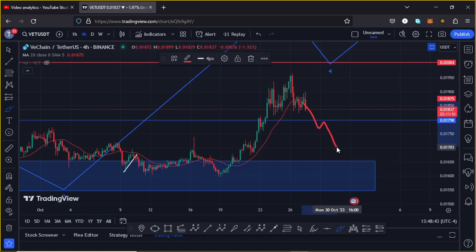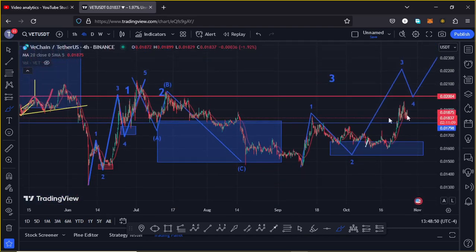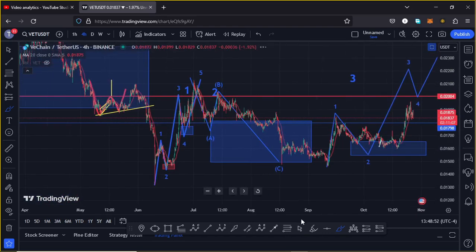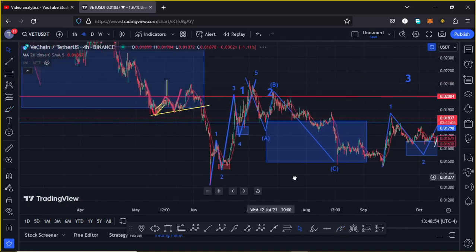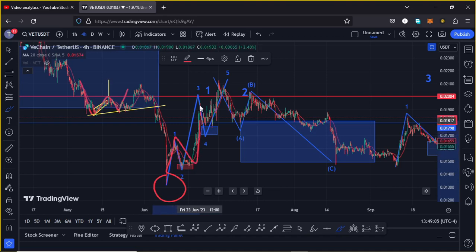VeChain continues to also obey the EDU 12 structures. Zooming out on the charts, you can see that after getting our bear market lows at around the $0.013 mark, we saw a massive push to the upper side in a 5-wave structure, with wave 5 giving us a high above the $0.021 mark, completing the formation of wave 1 to the upper side.